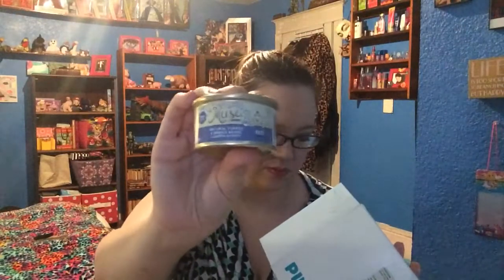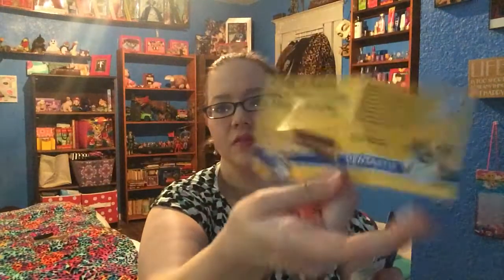Another cat food — natural spinach and turkey. This is a coupon for the Dentastix sticks, and another wine voucher. These come in every single box.